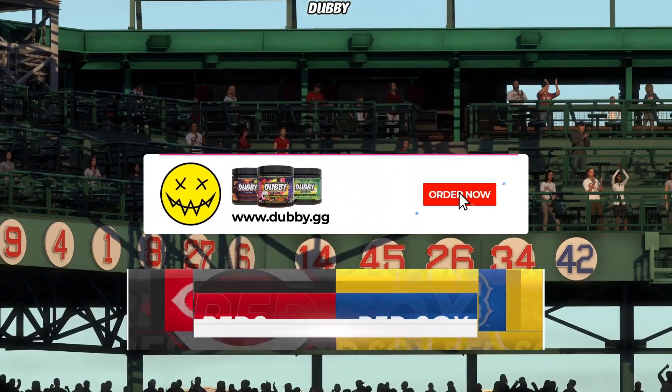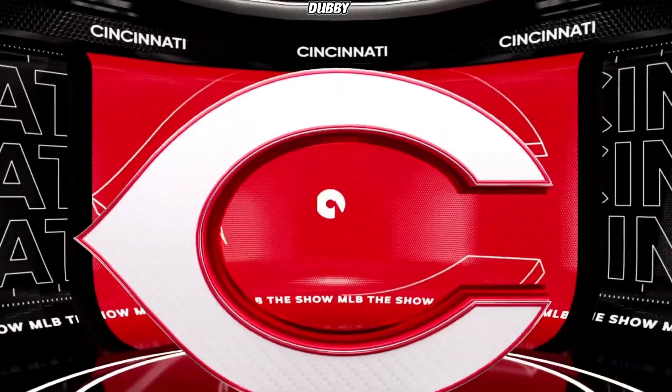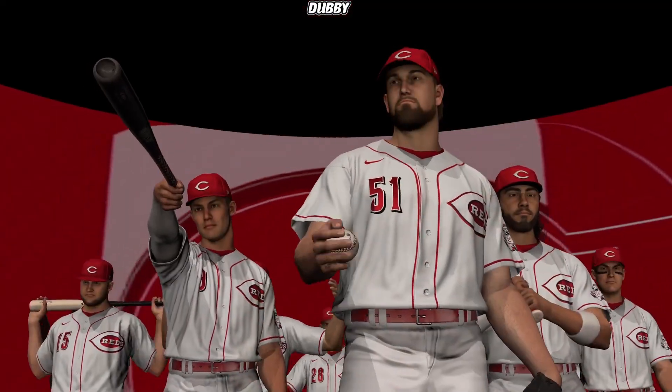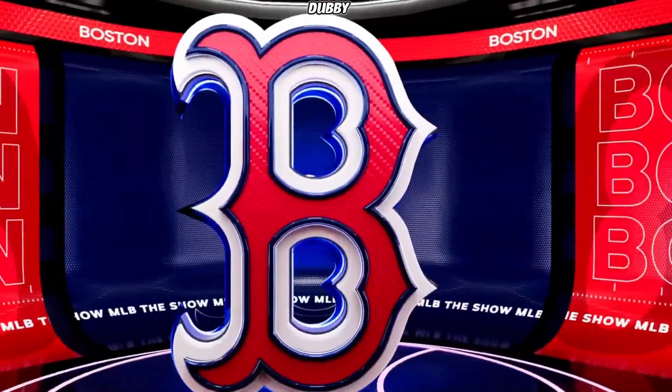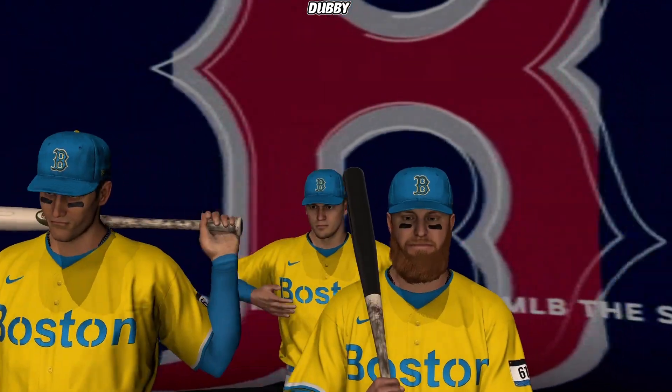Interleague Baseball on MLB The Show. It's the Cincinnati Reds and the Boston Red Sox. We'll be back to get this one started after this.